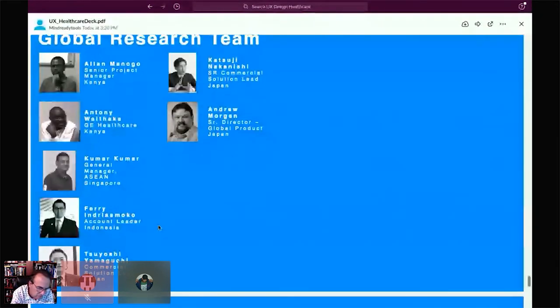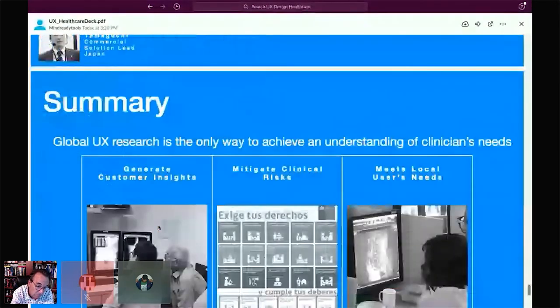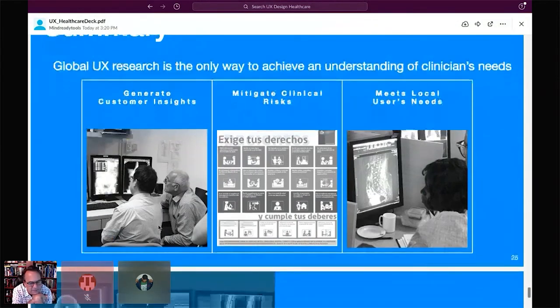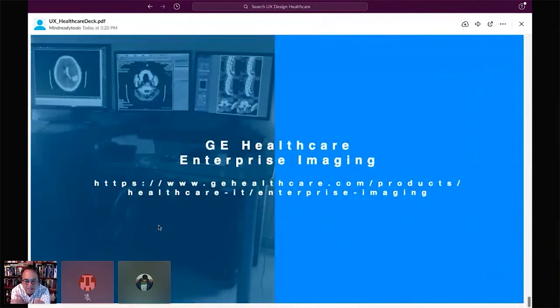In summary, global UX research is the only way to achieve an understanding of all clinicians' needs. We need this to generate customer insights, mitigate clinical risks, and meet the local needs of our users. For more information about GE imaging, please visit the site or contact me directly.